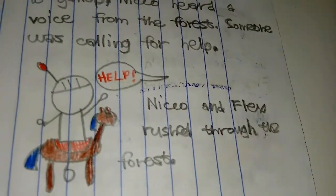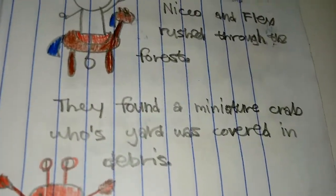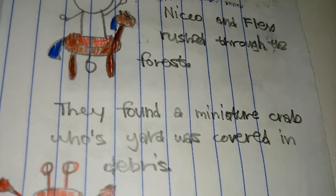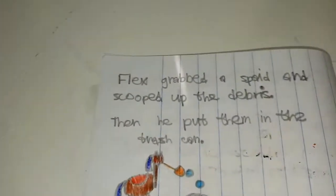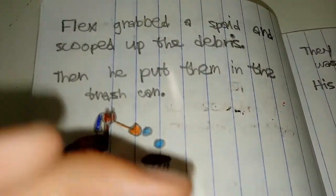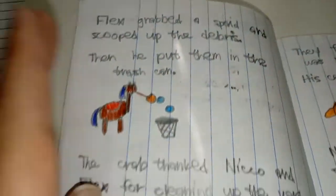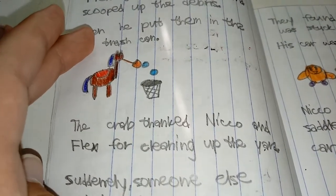Help! Niko and Flex rushed through the forest. They found a miniature crab whose yard was covered in debris. Flex grabbed the spade and scooped up the debris, then put them in the trash can. The crab thanked Niko and Flex for cleaning up the yard.